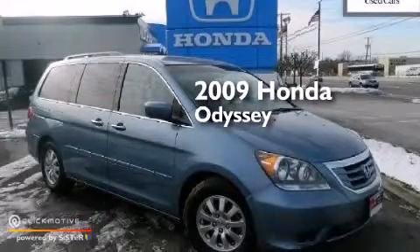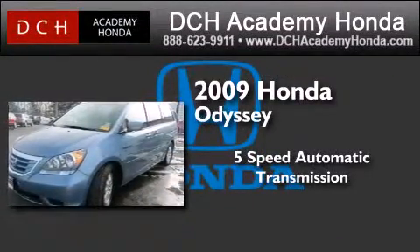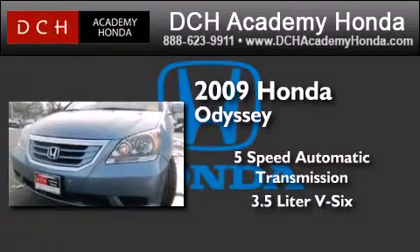This is a certified pre-owned 2009 Honda Odyssey. This minivan has a five-speed automatic transmission and a 3.5-liter V6.